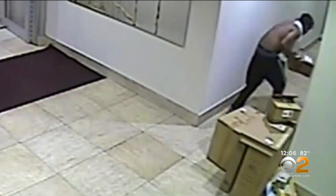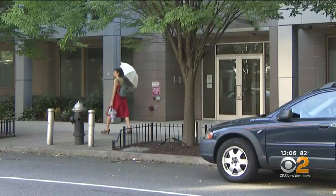Residents here are now taking extra steps to make sure it doesn't happen again. Management actually just asks us to keep track of who's coming in and out of the building.